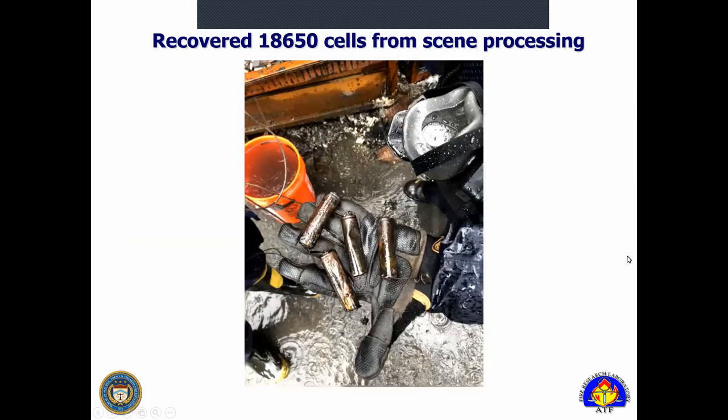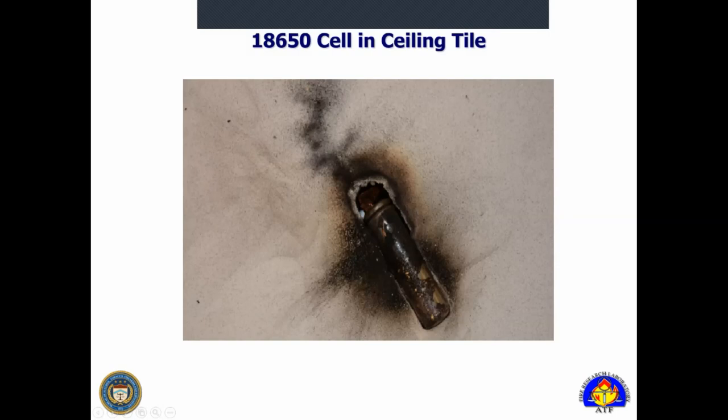Here are four cells in various states of damage — you can see the center one has physical damage and partial contents ejected. It's a rainy scene, as we never seem to get scenes when it's 70 and sunny. This 18650 actually came from a situation where a woman was carrying it as a spare battery in her purse for a vape. It externally shorted, ejected from the purse, and got lodged into a ceiling tile. So we're not necessarily just looking for ejected cells in the immediate area of origin — we also have to consider remote possibilities.